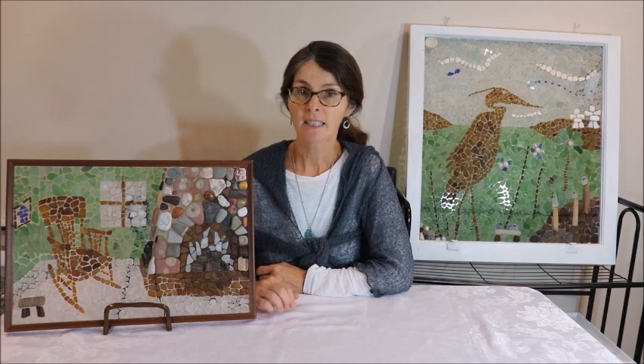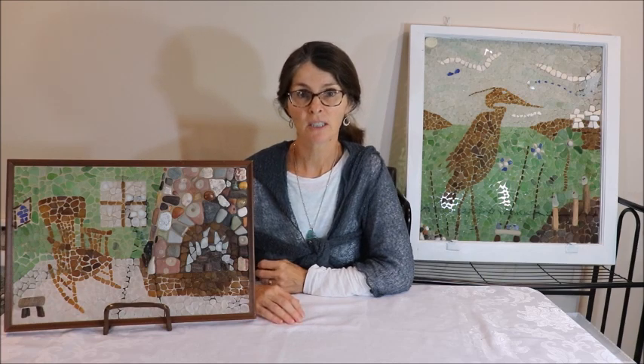Hello everyone, thanks for joining me today. I'm Jackie and I create mosaics using sea glass, and today I'm going to talk to you about the importance of telling a good story with your art piece.